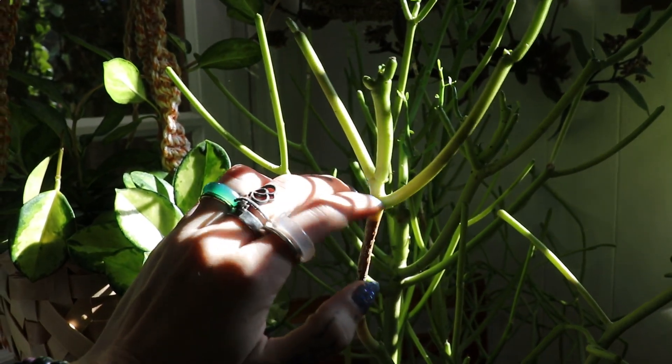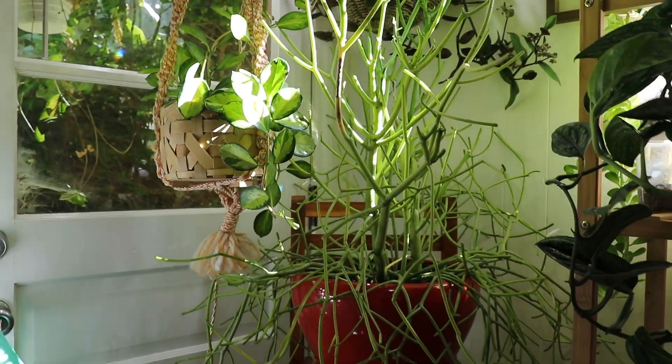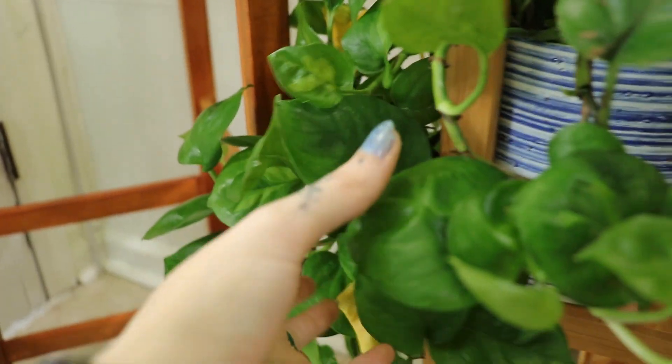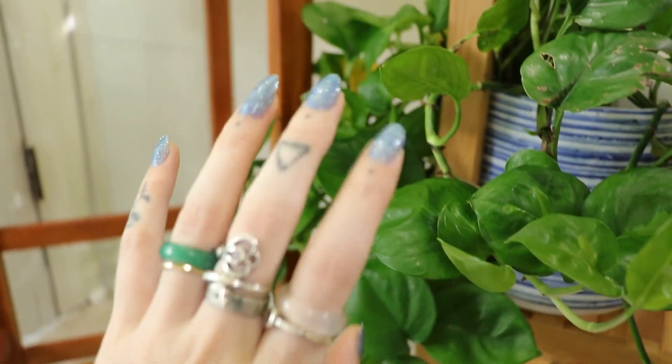These are pretty big. This is the global green pothos — yes, because the emerald is light on the outside, right? I think this is a global green pothos, but I am a sucker for pothos and any trailing, vining plant.